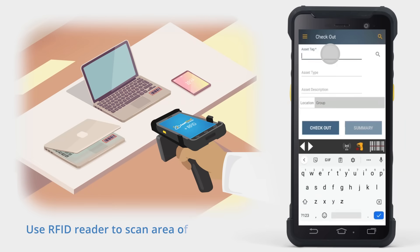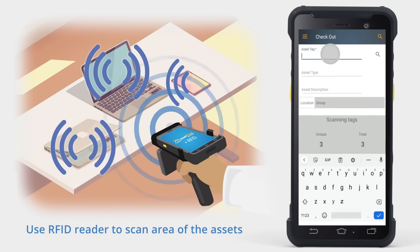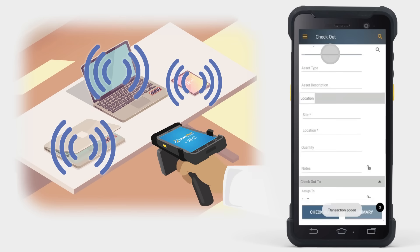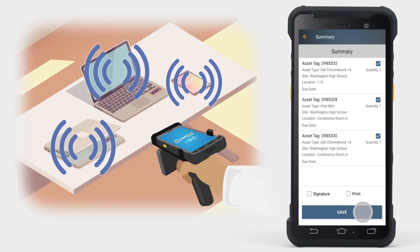Now use your RFID reader to scan the area of the assets. In this example, the software picked up three assets. Click Summary and the screen displays the assets you just scanned that are available for checkout. If it detects an item you don't want to check out, simply deselect the check mark next to that item. Click Save and your checkout is complete.